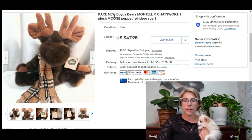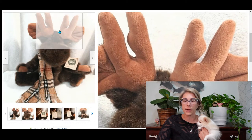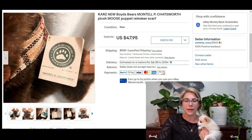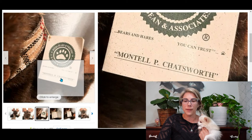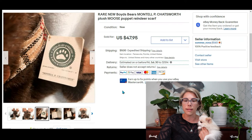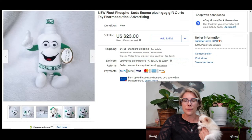This first item is a Boyd's Bears Montel Chatsworth Plush Moose Puppet. I also listed it as a reindeer in case someone didn't know it was a moose — they look the same to me honestly, but the tag had all the information. I bought this at a thrift store for $6.40 and sold it for $47.95, giving me a profit of about $34.